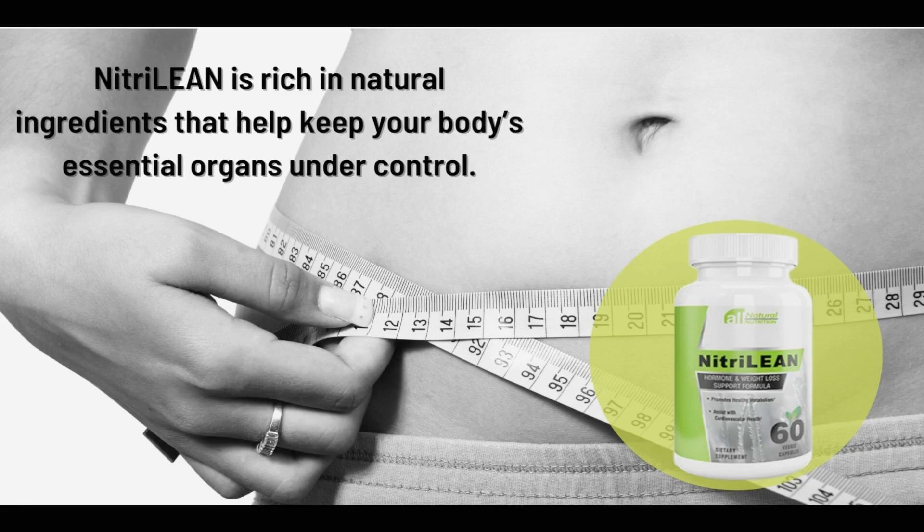Nitrilein is approved by experts and has no artificial substances, so it does not cause side effects. So yes, you can trust this product.